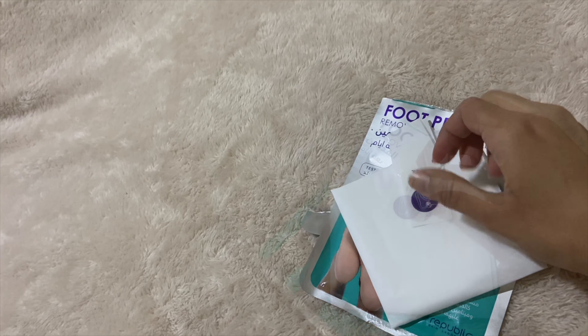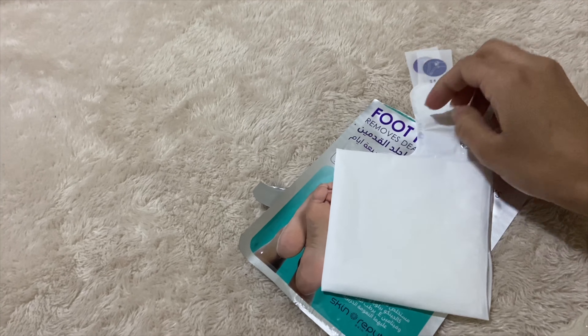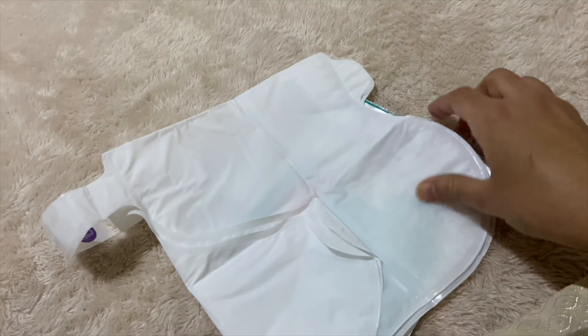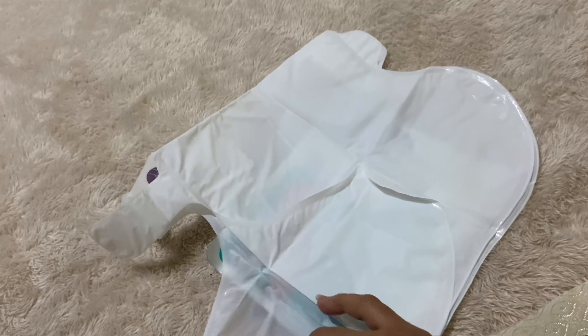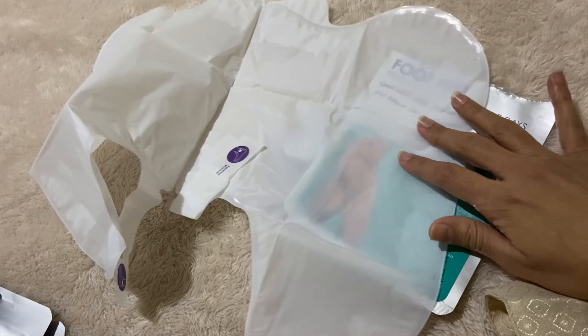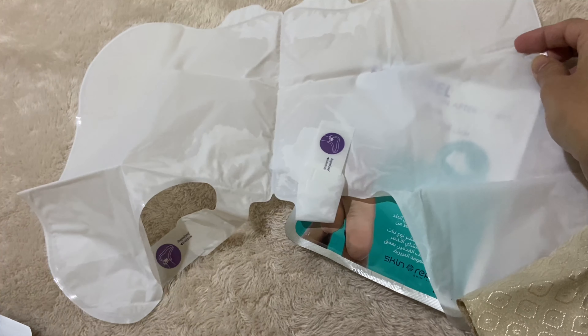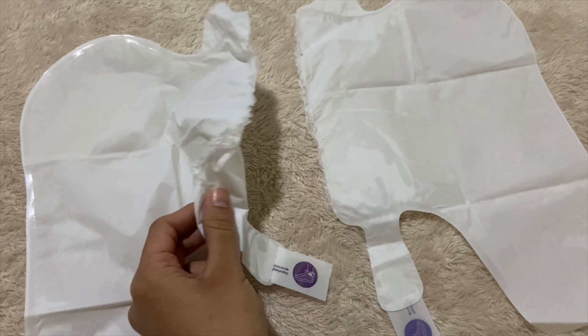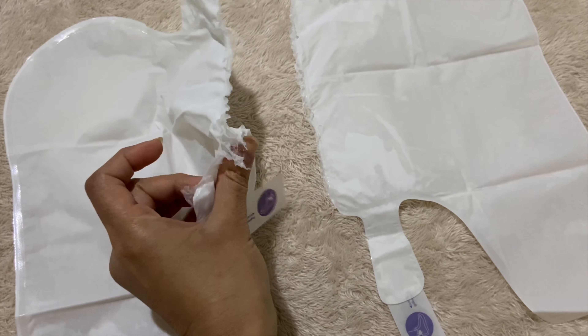I will show you — I will open it, we will separate it and put it on my foot. I will do this with my hands, then cut it off with scissors.